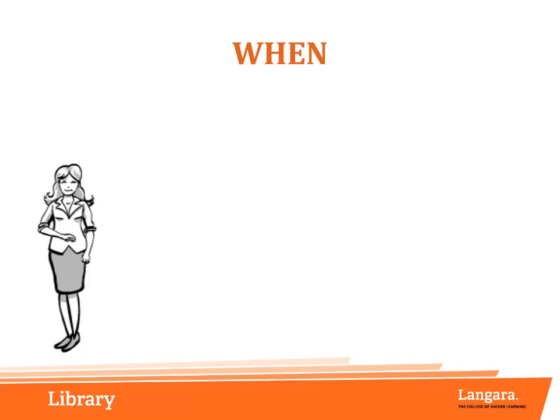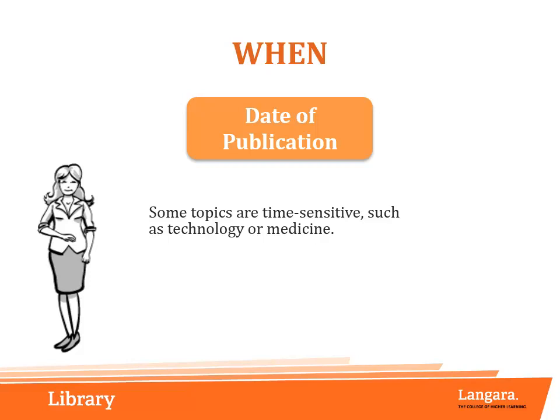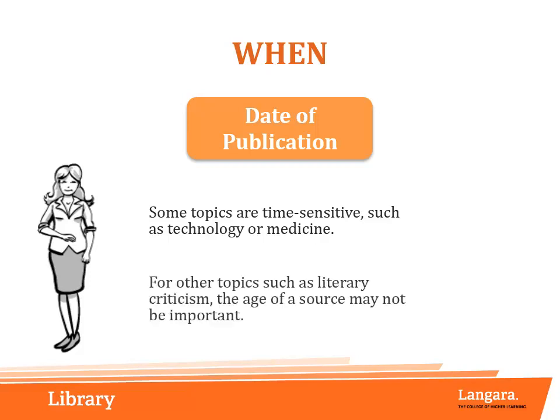Depending on your research topic, the source's date of publication may or may not be important. If you are writing on a subject that is time sensitive or changes rapidly, like technology or medicine, sources published beyond a few years ago may be outdated and no longer useful. For other topics, like literary criticism, the age of a source may not be important at all.